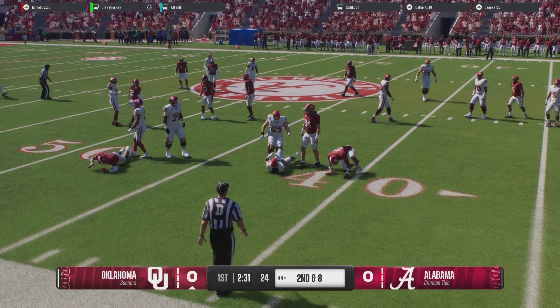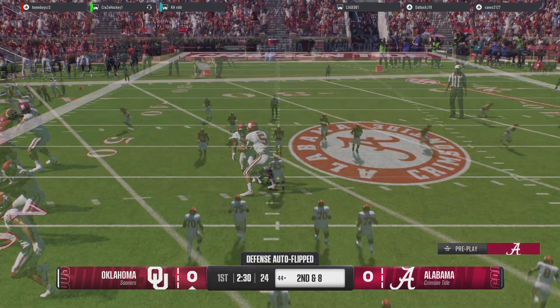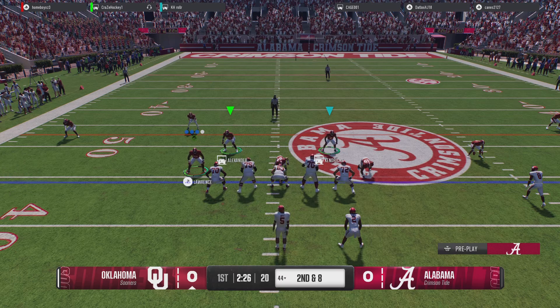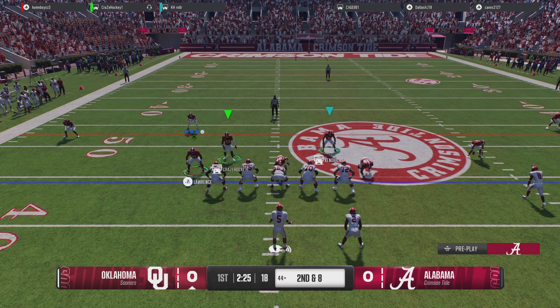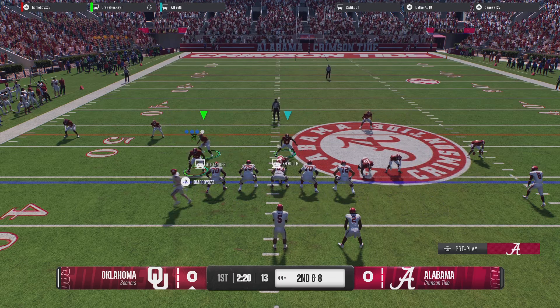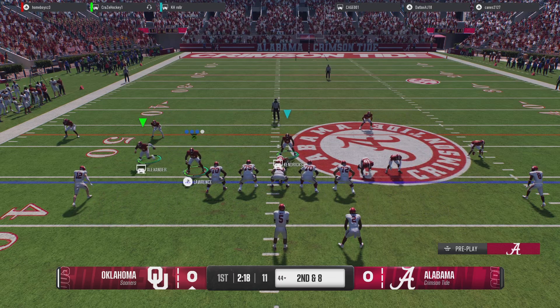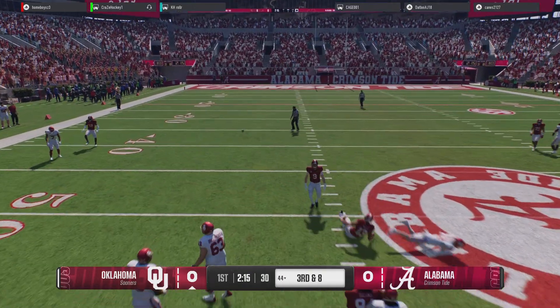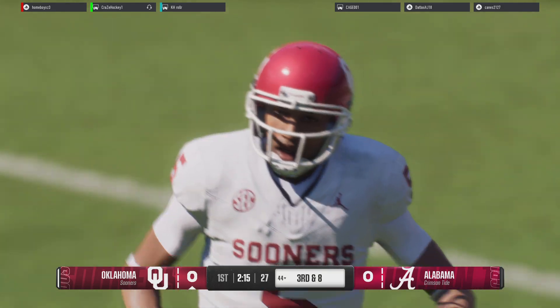The offense here is trying to get this run game established. They obviously don't break off a long run there, but they're just trying to find their footing at this point. Three wide outs to the right on second and eight. Fast motion from the offense. Looking to throw on second down — I don't think that's the way they drew it up. Incomplete.